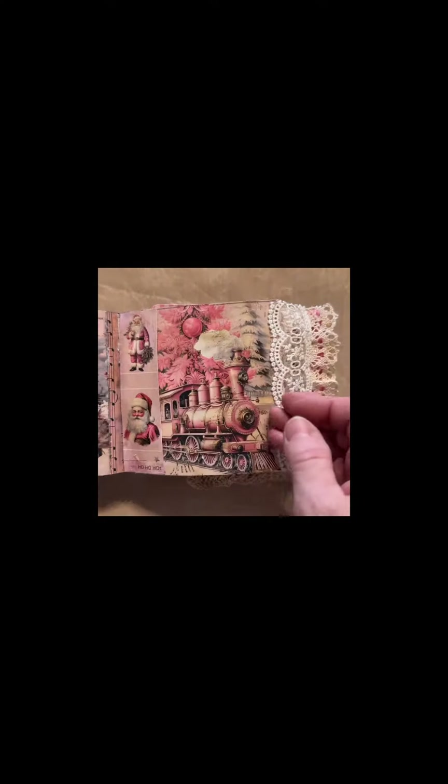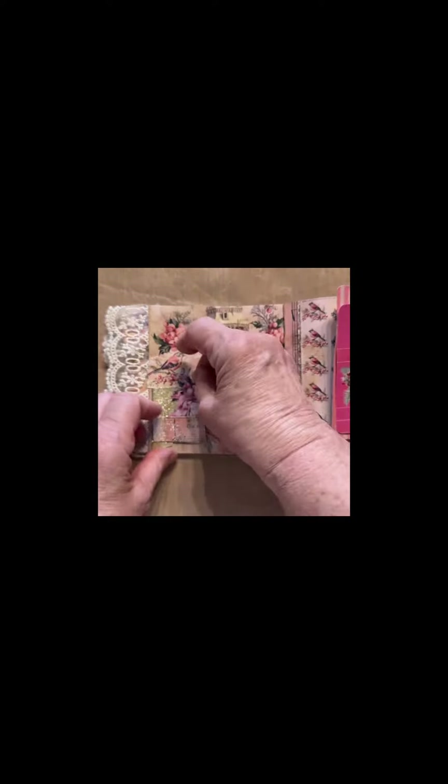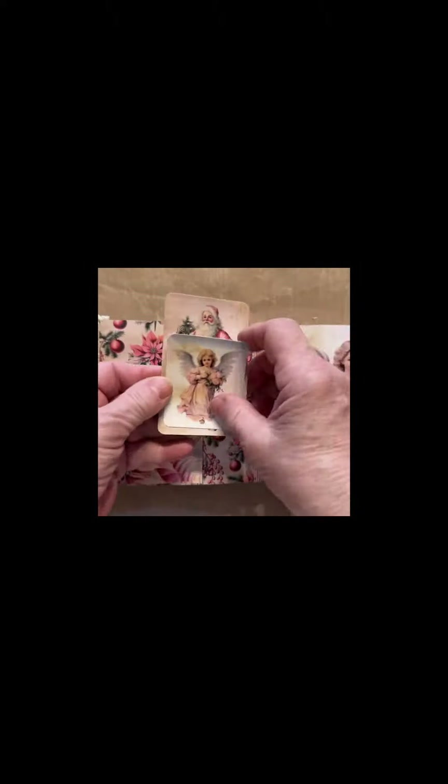This is a no-sew junk journal. I used a masterboard that I made a previous reel for. I cut it up and used it as pockets, cards, and in collage.